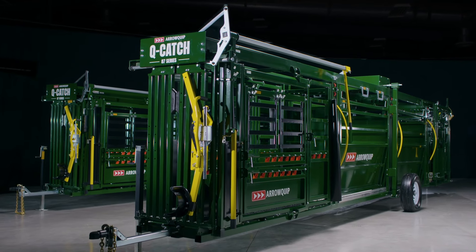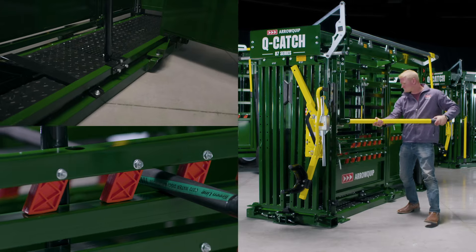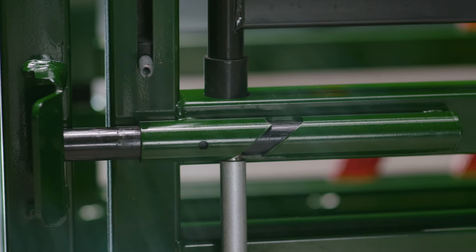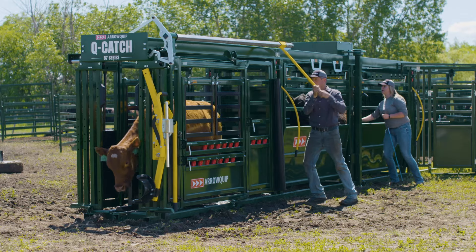Get sought-after features like our patented rubber floor, rump fingers, and full parallel single-lever squeeze that involves no adjusting, no matter the size of the cattle. New features include poly-coated slam latches, our patented direct drive system, and the new 3E headgate.